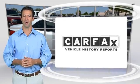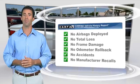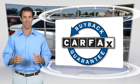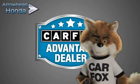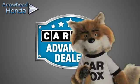Here's another high-quality vehicle with the Carfax Vehicle History Report. Be sure to find a complimentary copy of this report online or contact the dealership. This vehicle qualifies for the Carfax buy-back guarantee. Just say, show me the Carfax at Arrowhead Honda, a Carfax Advantage dealer.